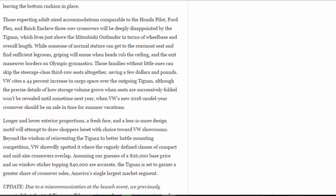Families without little ones can skip the steerage-class third row seats altogether, saving a few dollars and pounds. VW cites a 44-percent increase in cargo space over the outgoing Tiguan, although precise details of how storage volume grows when seats are successively folded won't be revealed until next year, when VW's new 2018 model-year crossover should be on sale in time for summer vacations. Longer and lower exterior proportions, a fresh face, and a less-is-more design motif will attempt to draw shoppers toward VW showrooms. Assuming a twenty-six-thousand-dollar base price and no window sticker topping forty thousand dollars, the Tiguan is set to garner a greater share of crossover sales — America's single largest market segment.